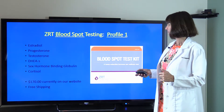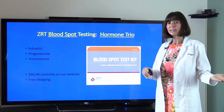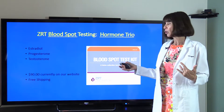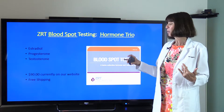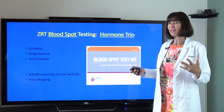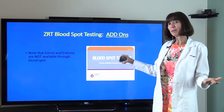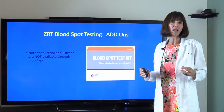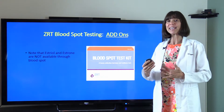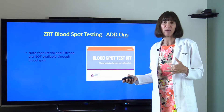The blood spot Hormone Trio is the same as the saliva version — estradiol, progesterone, and testosterone — at $90 on our website with free shipping, about $25–$30 more with ZRT. However, with blood spot they do not have an estriol or estrone option, so those add-ons have to be done through saliva.